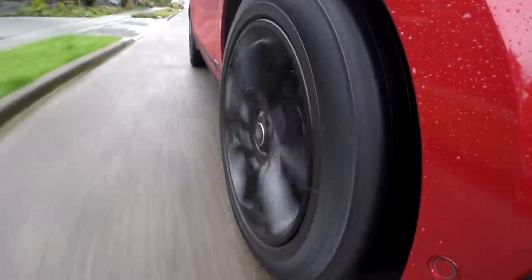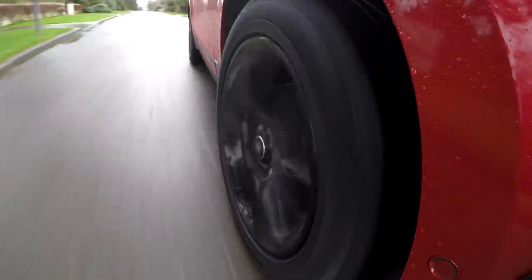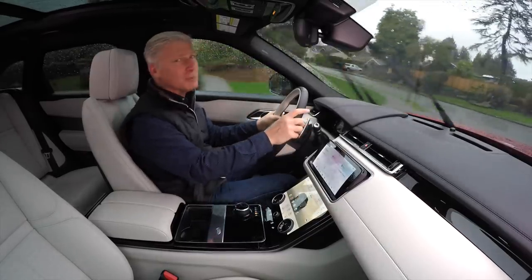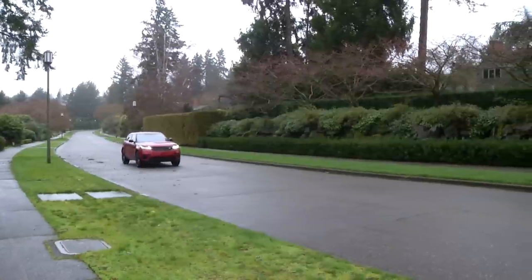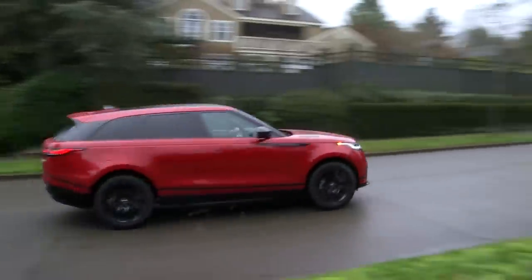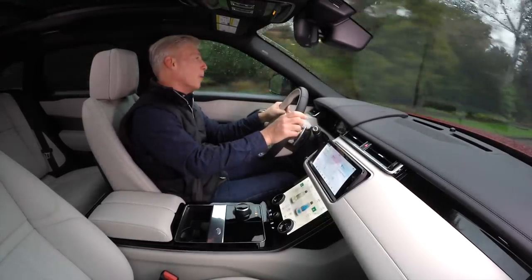Those looking for strong launches off the line should consider the V6 option. Like many turbo engines, there's a brief pause as power builds and then there's plenty of torque. Maybe because I've experienced the lovely growl of the V8 in a Range Rover, I find the engine note here a little unremarkable.